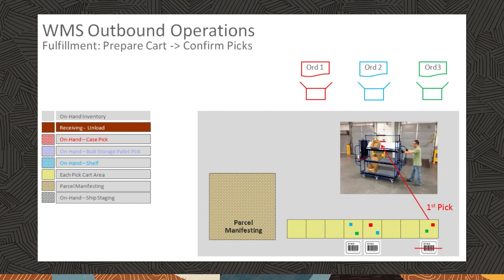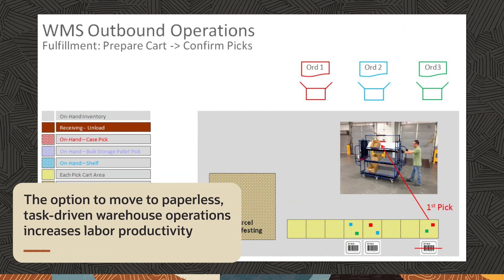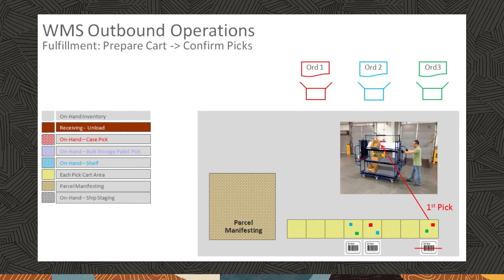Oracle WMS Cloud reduces operating costs by optimizing warehouse operator travel paths and material handling. The option to move to paperless, task-driven warehouse operations increases labor productivity. Pickers walk down the aisles with their carts, picking multiple orders simultaneously.